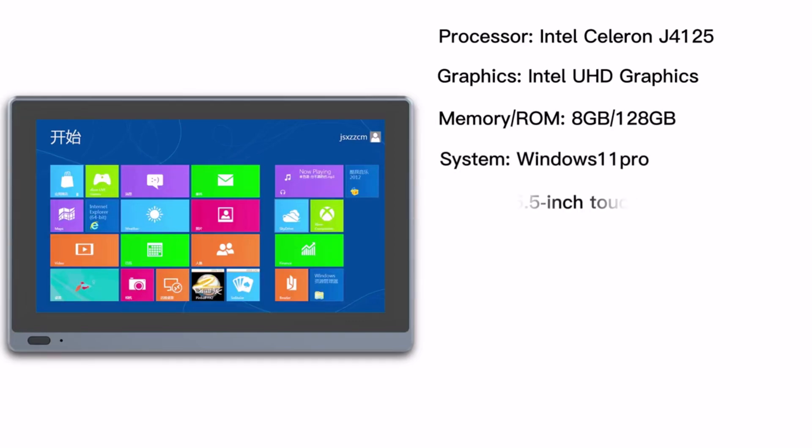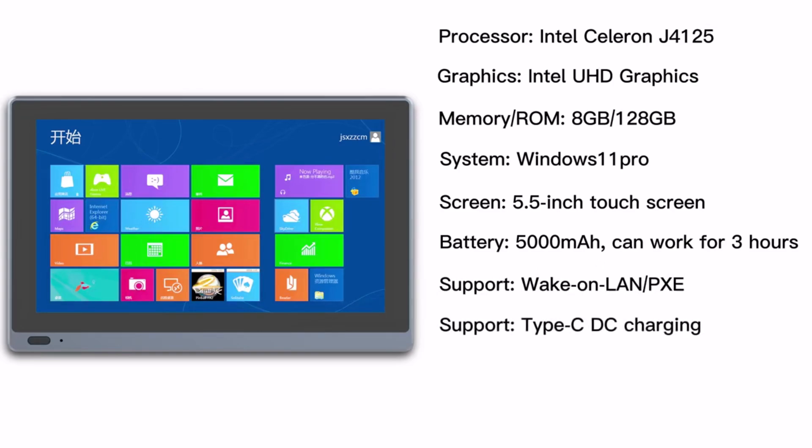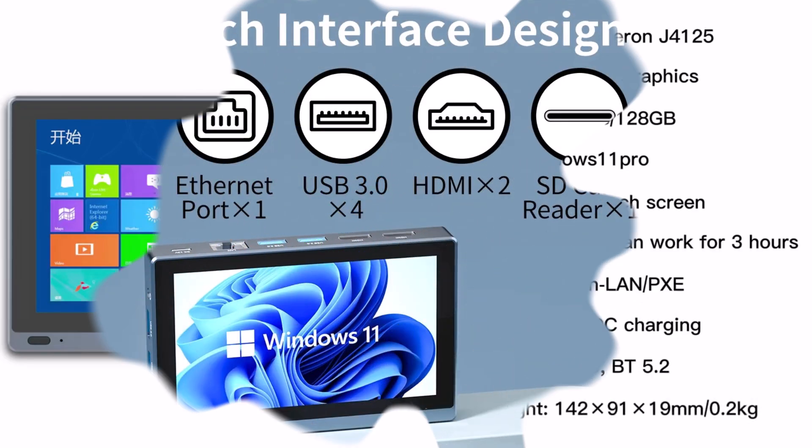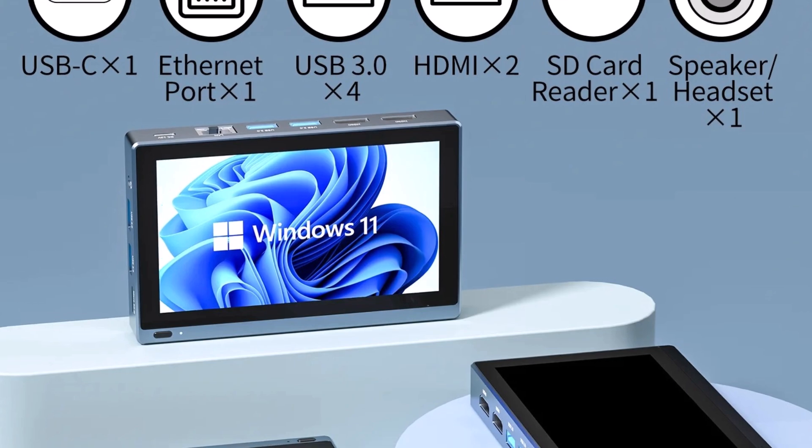Its 1280x720 IPS touchscreen provides clear visuals and responsive navigation, while the fanless design ensures silent operation. The 2500mAh battery adds portability, making it perfect for on-the-go productivity. With Wi-Fi 5 and Bluetooth 5.0, connectivity is seamless.